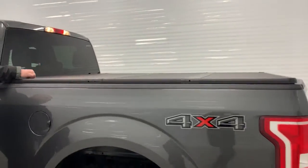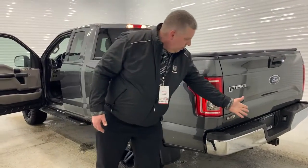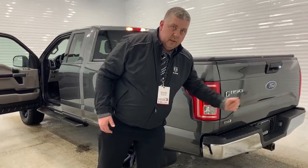See back here, you got a hard tunnel cover. You probably have a waste of a jig up on top of there folks. Set up for towing — you got your 4 and 7 pin wiring harness there, as well as your trailer tow hitch.